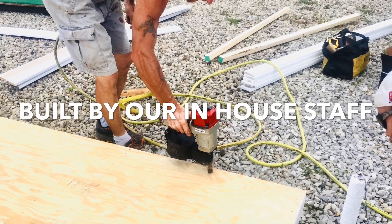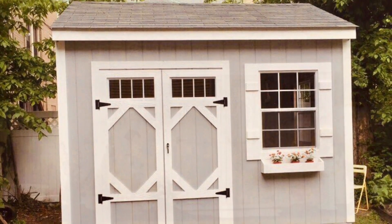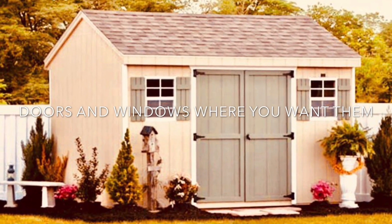All our top quality wood sheds are customizable with doors and windows on any wall, roof and window door style options, with 2x6 construction also available.